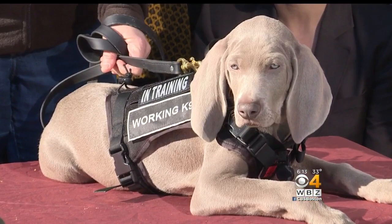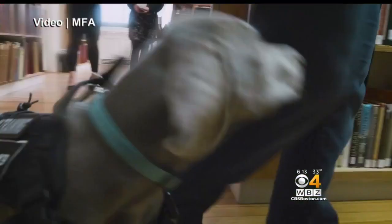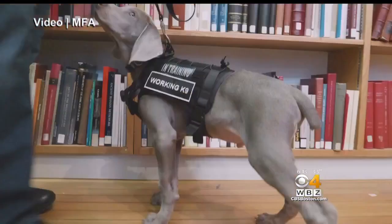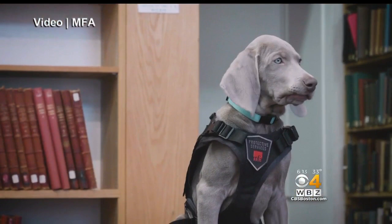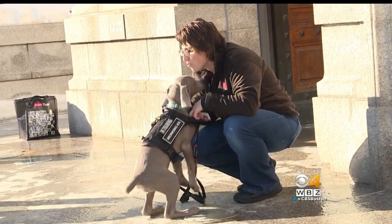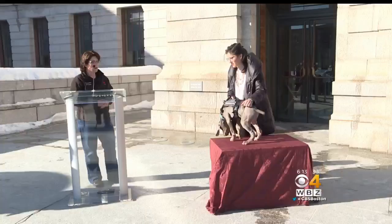The MFA believes that Riley will be the first museum dog to do that. His breed is very smart and has a powerful sense of smell, making him the perfect choice. Nikki Luongo is in charge of protective services at the museum. She's also Riley's owner and trainer. I think he'll be really successful for us.